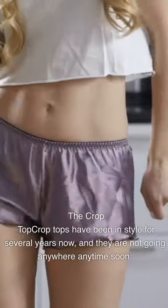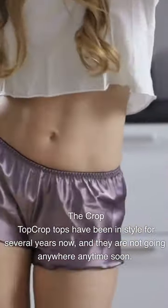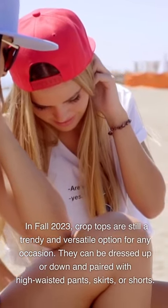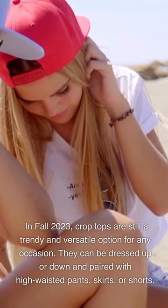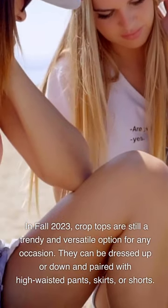Crop tops have been in style for several years now, and they are not going anywhere anytime soon. In fall 2023, crop tops are still a trendy and versatile option for any occasion. They can be dressed up or down and paired with high-waisted pants, skirts, or shorts.